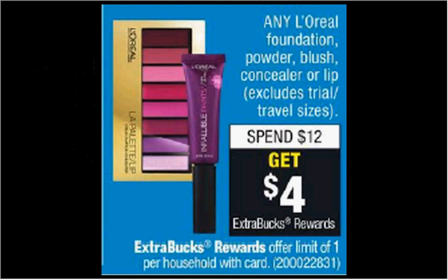Any L'Oreal foundation, powder, blush, concealer, or lip is on sale. When you spend $12, you'll get $4 back as an extra care buck. If you get the True Match Super Blendable Compact, it's $12.99, and use one $2 off coupon from coupons.com. You'll pay $11 out of pocket, get the $4 back. It'll be like getting it for $7.